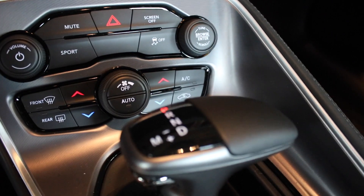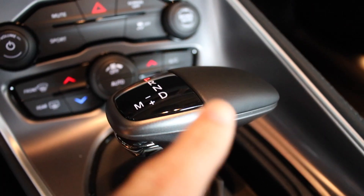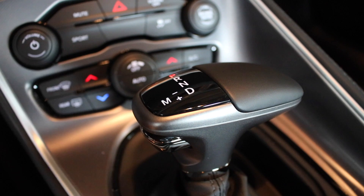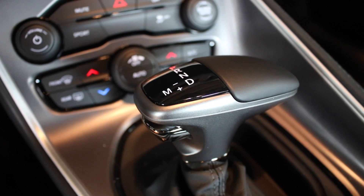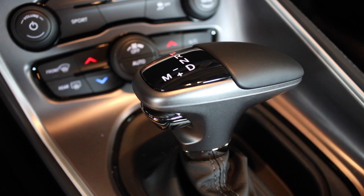It's got what's called a slapstick — so if it's in Drive you move it to M and slap it, and it's almost like driving a manual but without a clutch.